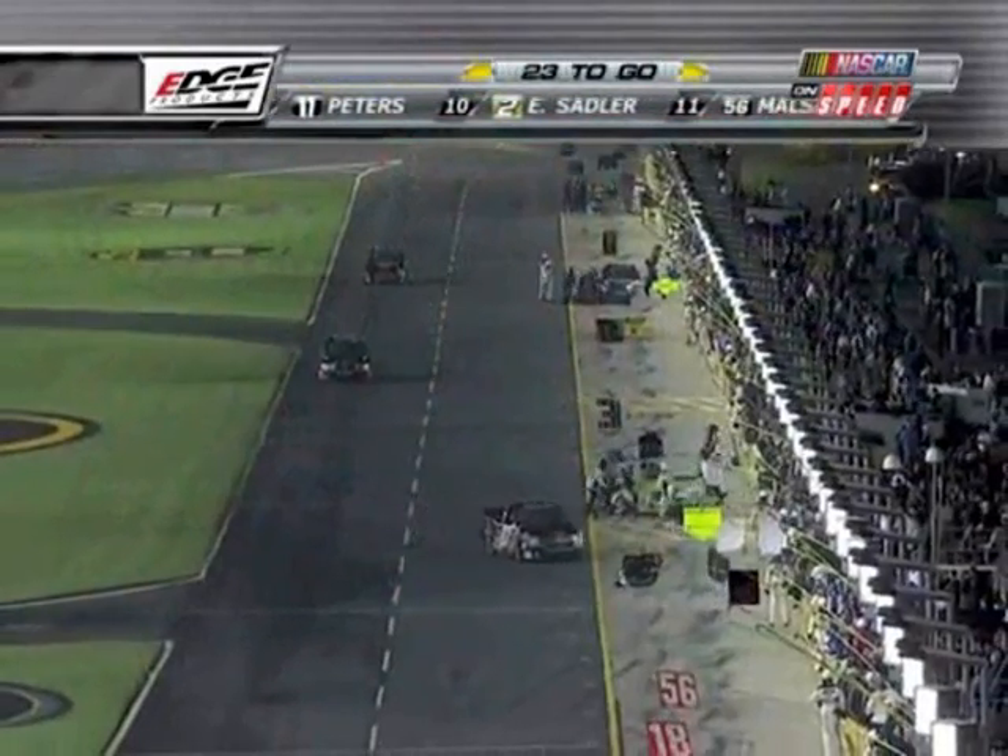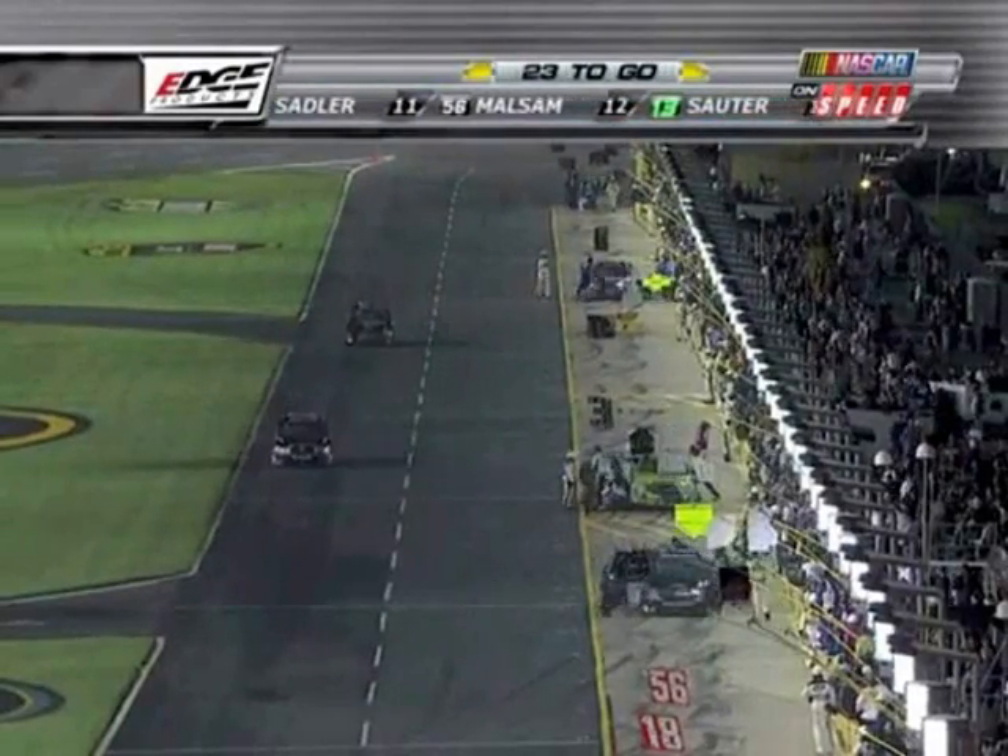Yeah, it gets a little old, you know, getting on here and getting on TV, wrecking or doing whatever. We're just trying to string together some good finishes here, so it's a little frustrating. What kind of a financial hit is this for today, Brent? Oh, two trucks, motor. It's bad. I mean, that's pretty much our whole fleet.